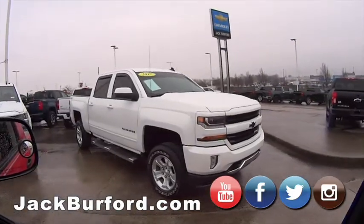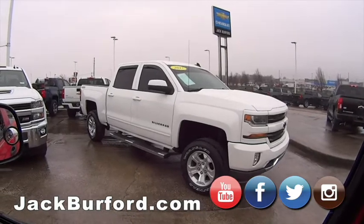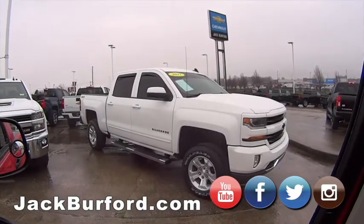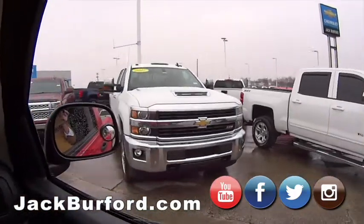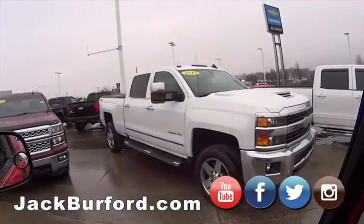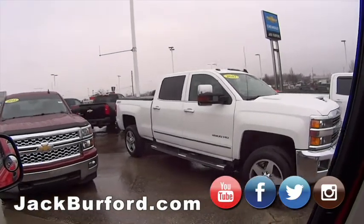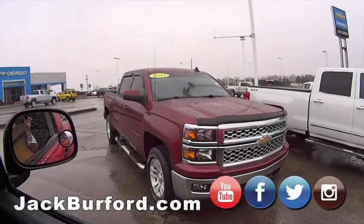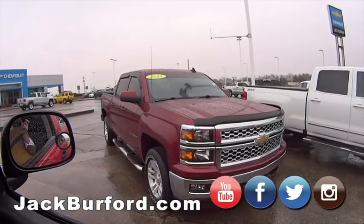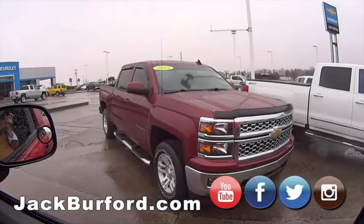Z71 Silverado — this one's got a leveling kit on the front, black bow ties, white color, and low-profile rain guards. Really sharp truck. Then we've got a Z71 Duramax 2500 — the Z71 is the off-road package. And moving on, we've got this 2015 truck with only 30,000 miles — super low miles, nice-looking truck.